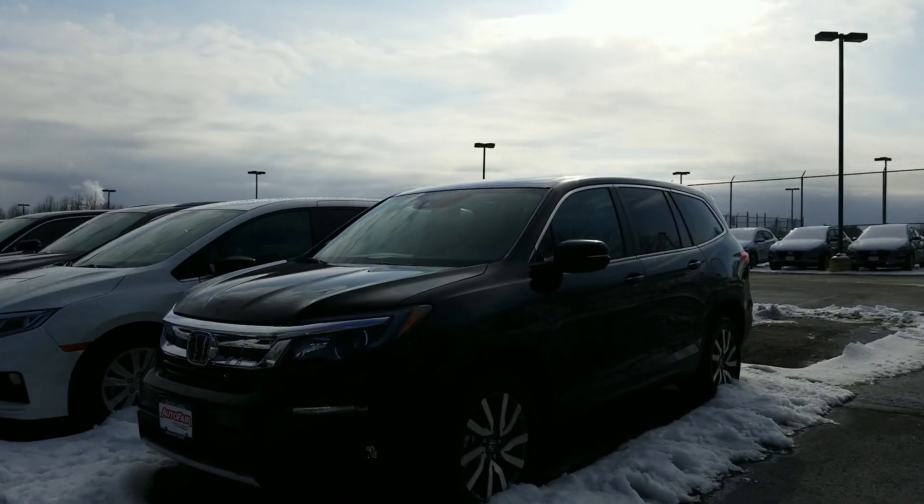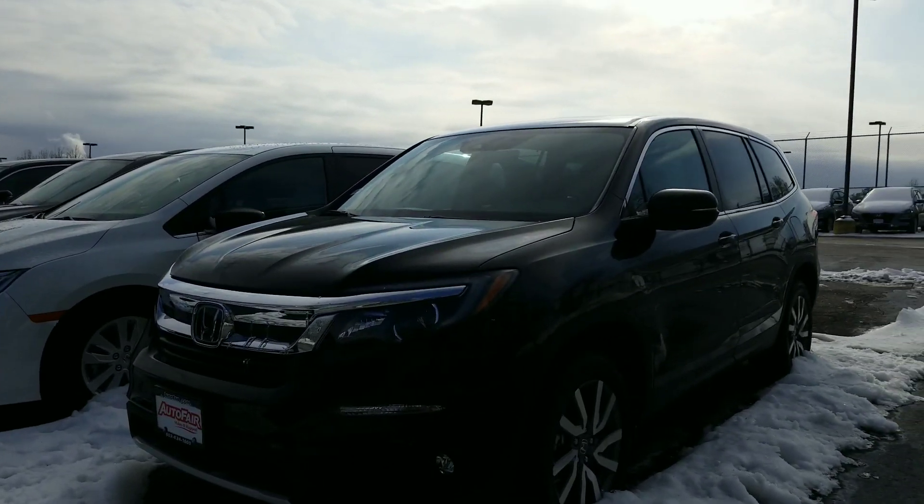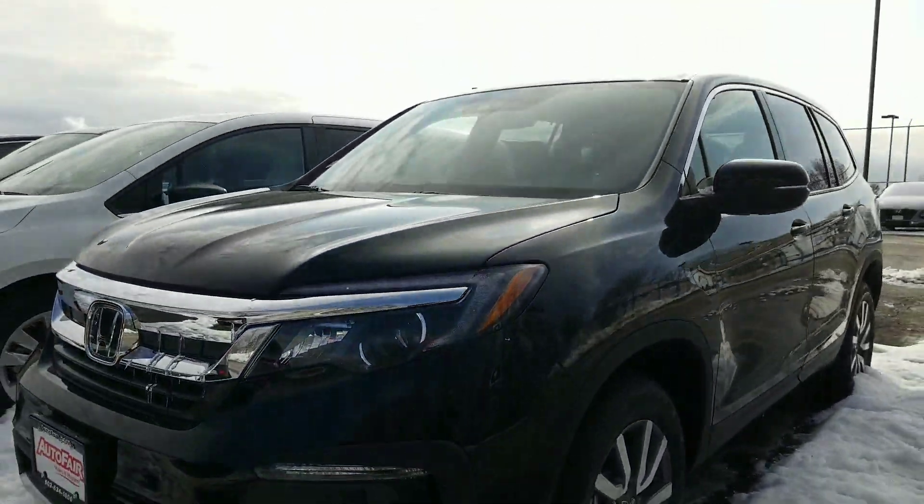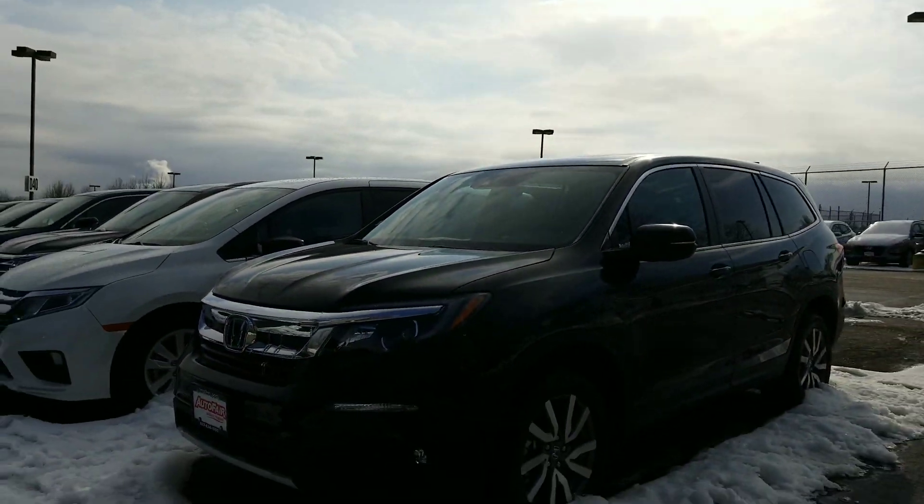They have also upgraded the headlights on all these models. You have LED low beams, LED daytime running lights, and LED fog lights. At night, visibility is simply not going to be an issue with this vehicle.